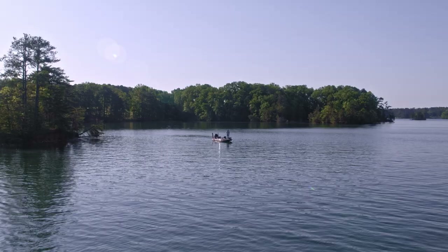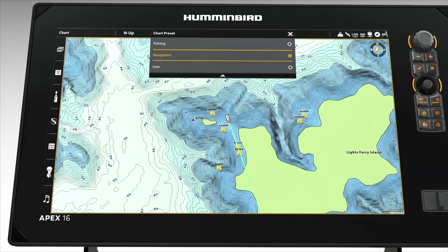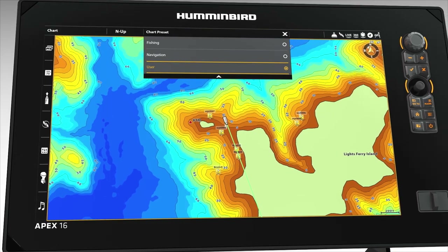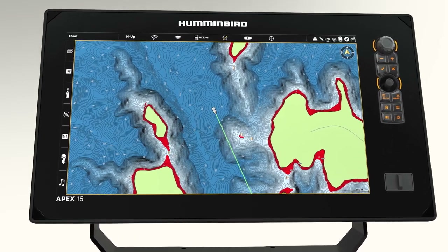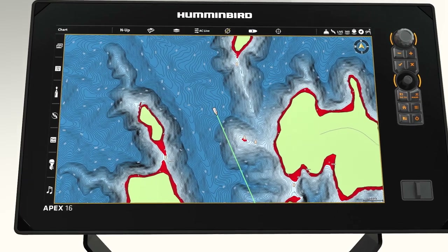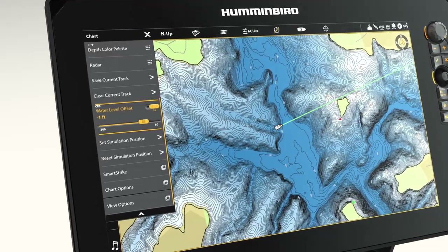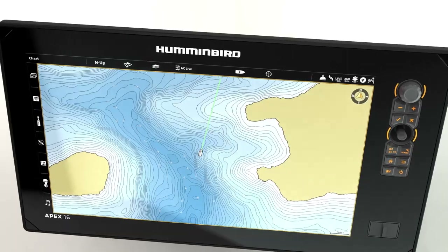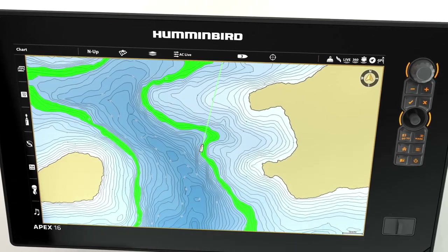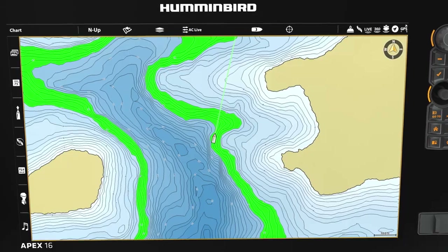Every lake and every angler is different. Create your own custom view settings and toggle between them with ease. Your viewing options include easy-to-see red shading highlighting shallow water areas with an adjustable range from 0 to 60 feet, adjustable depth contours and shorelines synchronized with actual water levels, and selectable depth range highlights to target productive water and stay in the bite zone all day long.